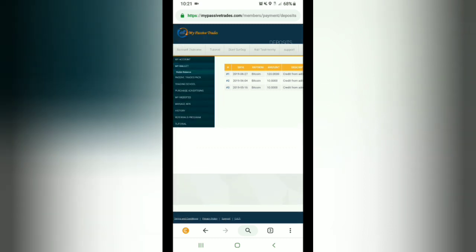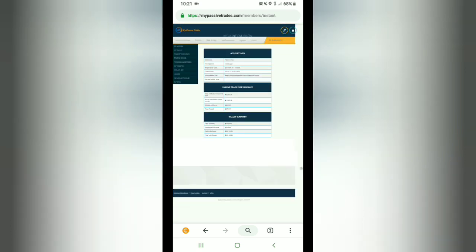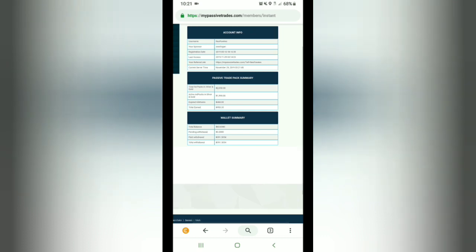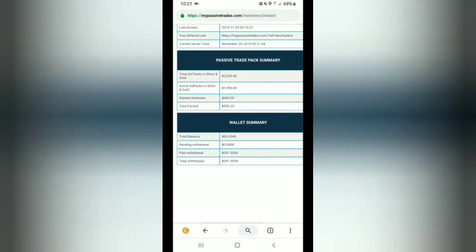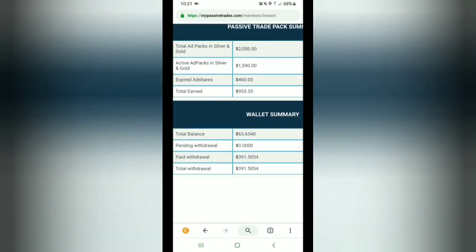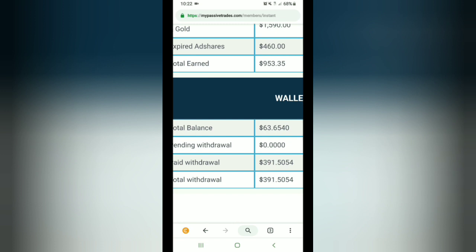With the compounding of this and my team under me, I've got almost $1,600 in this account. That draws me 1% interest a day, so I make a minimum $15.90 a day in passive income from this. As you can see, I've been stacking it up here and I'm getting ready to do a withdrawal.